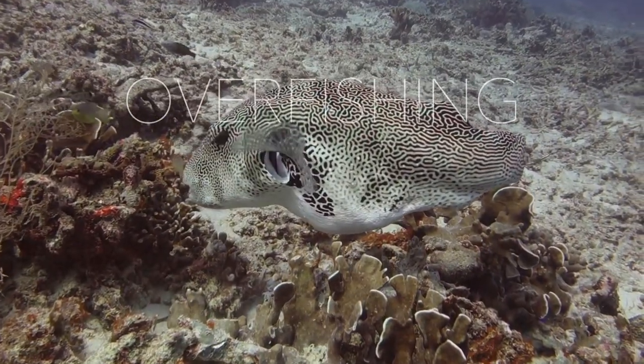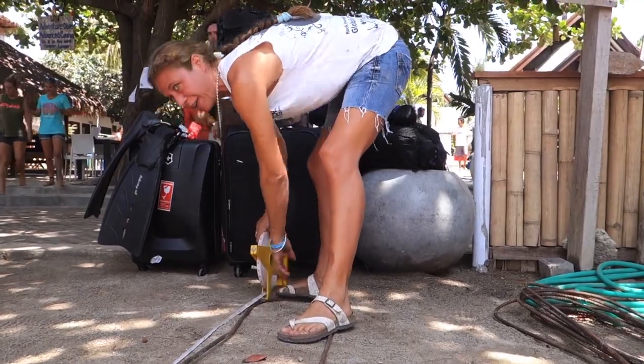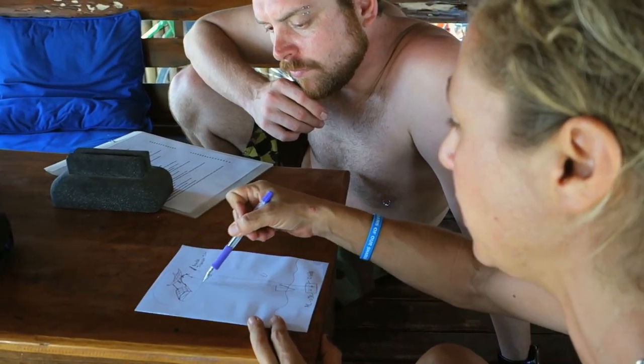These beautiful underwater ecosystems are under threat. But Delphine Robbie, founder of the Gilly Ecotrust, is using a way of restoring coral reefs using electricity.